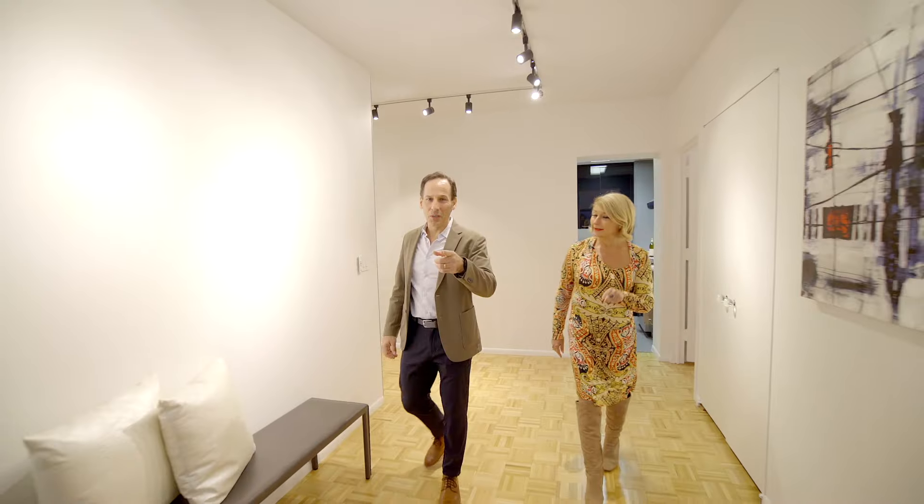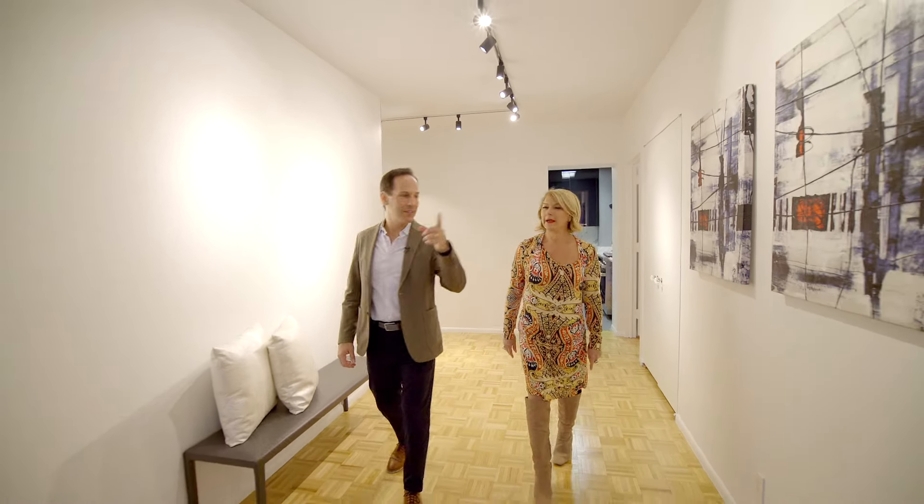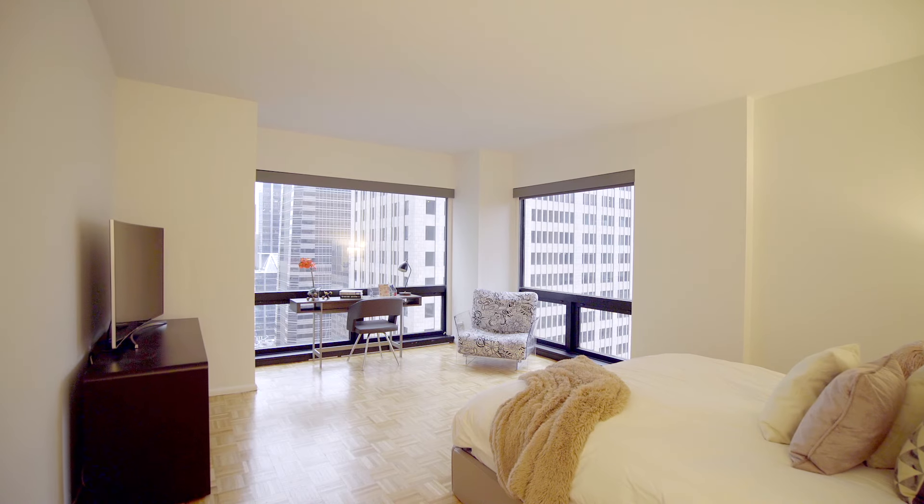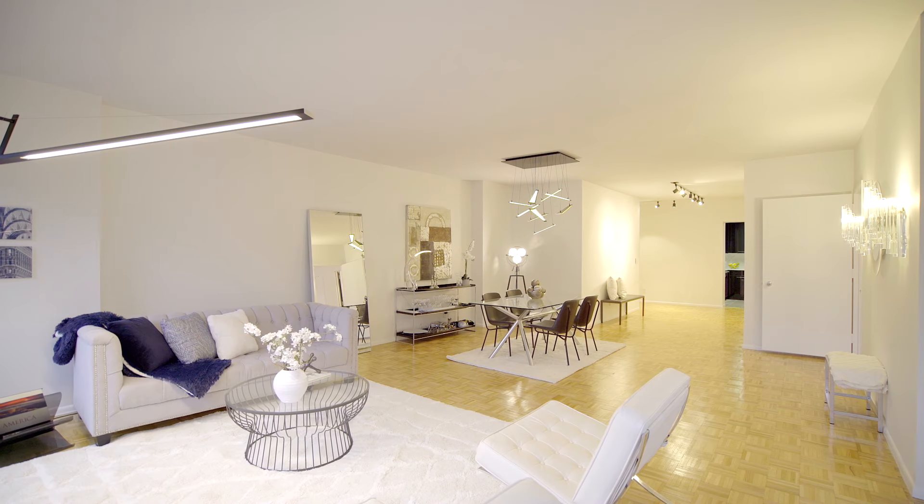This time at 721 Fifth Avenue, apartment 40B, 56th Street. Beautiful two-bedroom, two-bathroom condominium on the 40th floor.